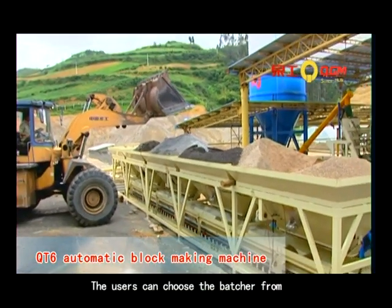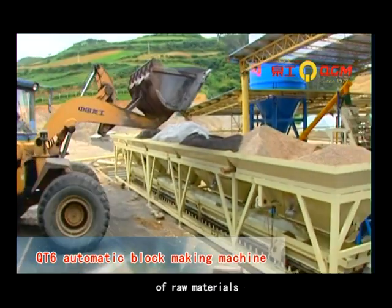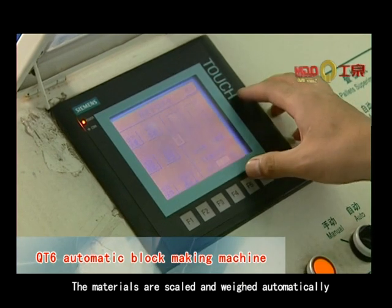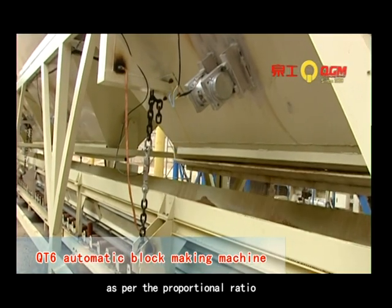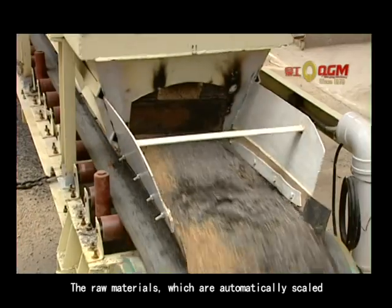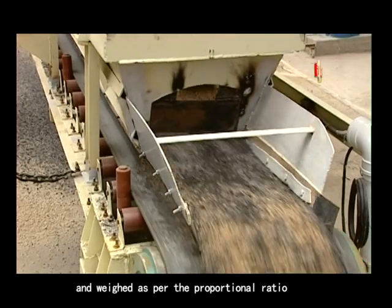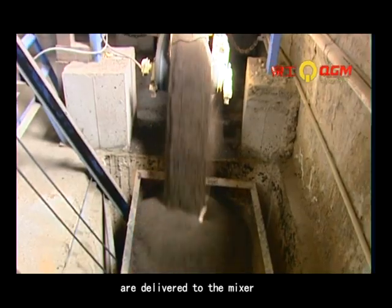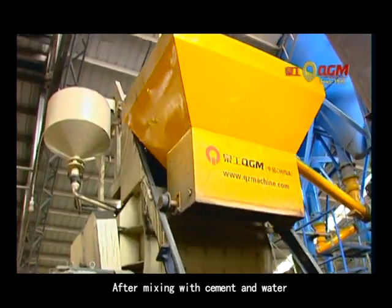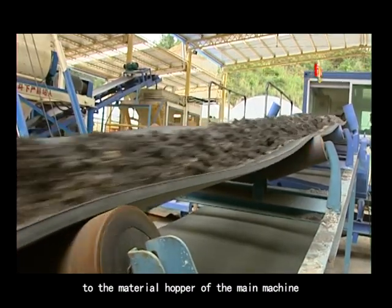Users can choose the batcher from 2 bins to 3 bins according to the availability of raw materials. The materials are scaled and weighed automatically as per the proportional ratio to guarantee quality and reduce cost. The raw materials are then delivered to the mixer.